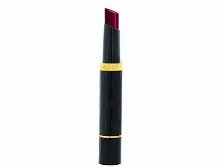Milani HD Advanced Lip Color ML-MHL116 Raspberry Blush. Milani introduces a 3-in-1 lip color that nourishes, hydrates, and delivers a sheer wash of color with clarity and perfect radiant shine. It instantly comforts dry, chapped lips and provides long-term moisturizing.